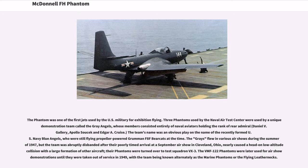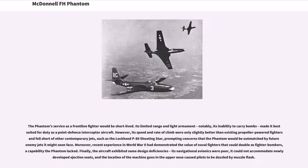The VMF-122 Phantoms were later used for airshow demonstrations until they were taken out of service in 1949, with the team being known alternately as the Marine Phantoms or the Flying Leathernecks. The Phantom's service as a front-line fighter would be short-lived. Its limited range and light armament — notably its inability to carry bombs — made it best suited for duty as a point-defense interceptor. However, its speed and rate of climb were only slightly better than existing propeller-powered fighters and fell short of other contemporary jets, such as the Lockheed P-80 Shooting Star.